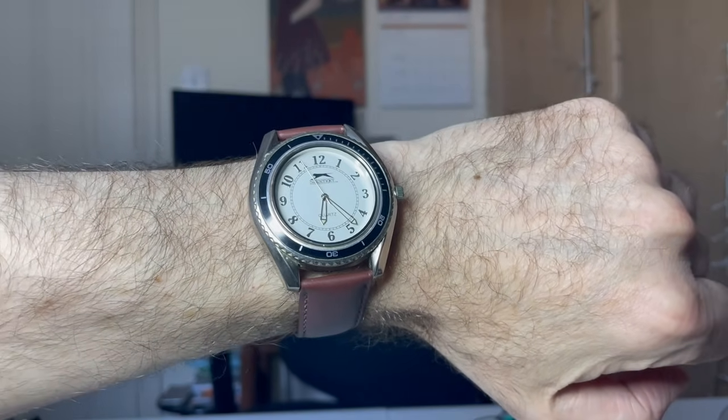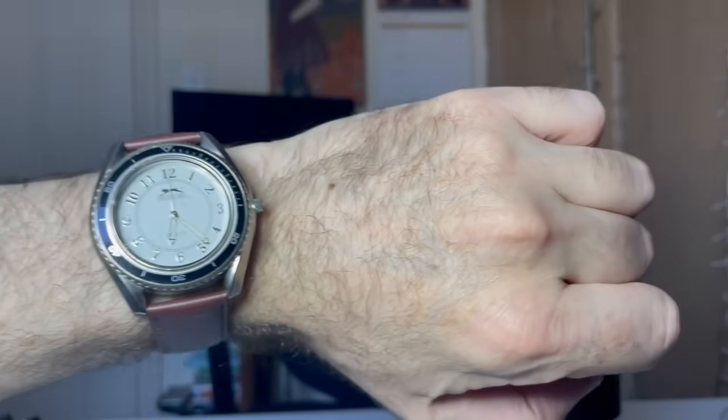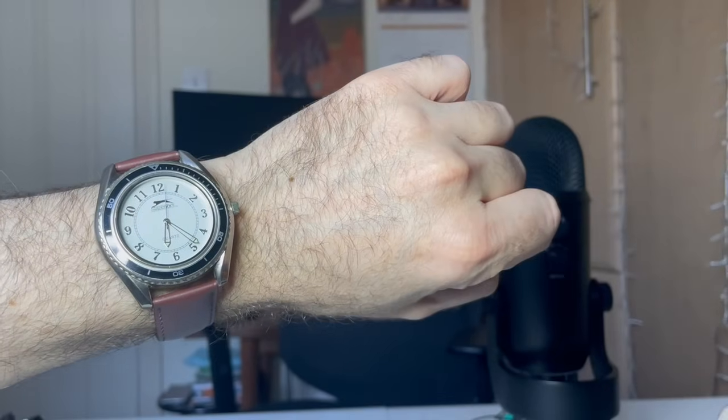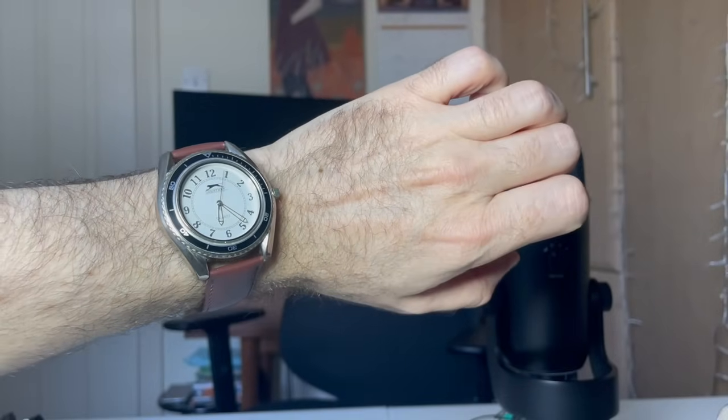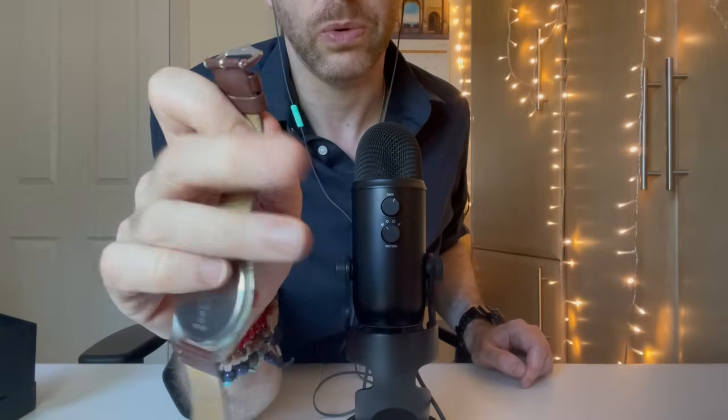It's a very cheap watch but it works — it does the job. It's very simple. You know, it's quite elegant. It's nothing spectacular. You've got the Slazenger logo on the back there.